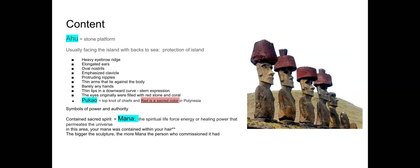Pukao refers to what looks like hats on the statues, but they're really representing top knots and hair — the top knot worn by chiefs and important people. Red is considered a sacred color in Polynesia, meaning the islands here in the Pacific. Another vocab term to know is mana.